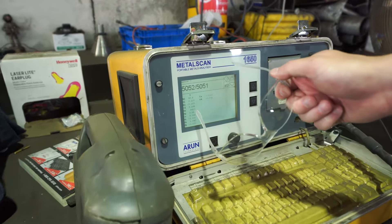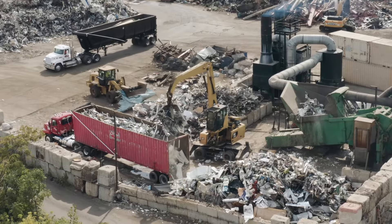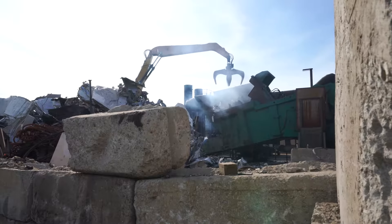After unloading, a material inspector will check the material for quality and grading. This will include pictures as well as a description of the material and any non-conformities.